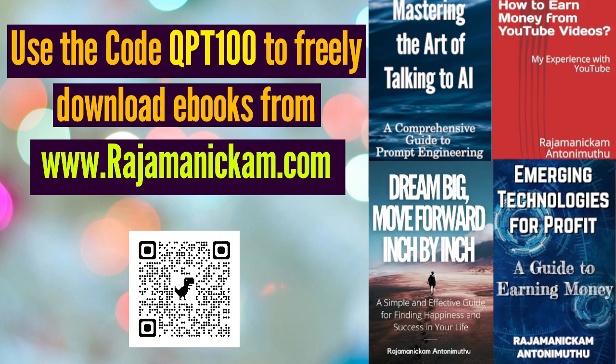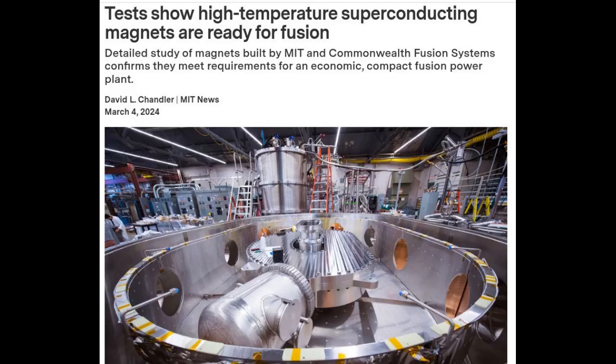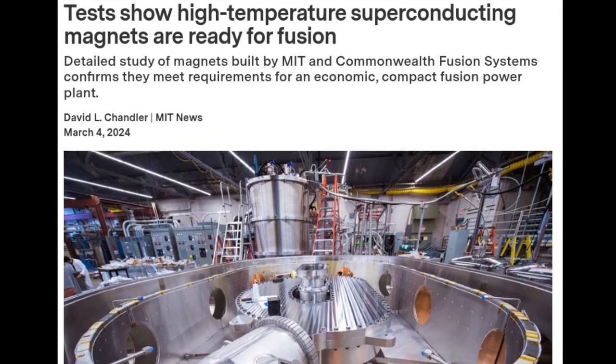Hello everyone, this is Rajamanakim Antonimuth from QPT. A detailed study of magnets built by MIT and Commonwealth Fusion Systems confirms that they meet requirements for an economical compact fusion power plant.